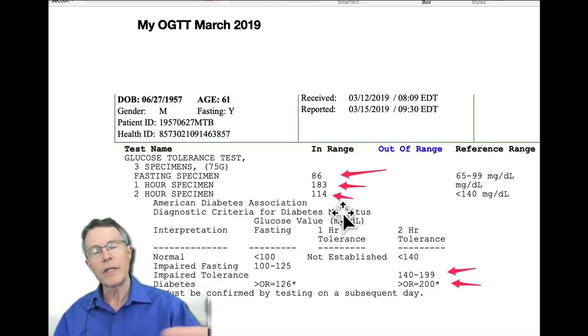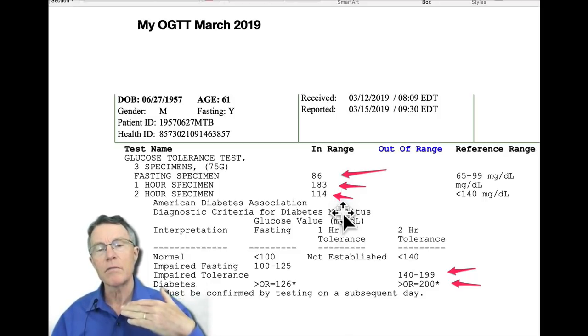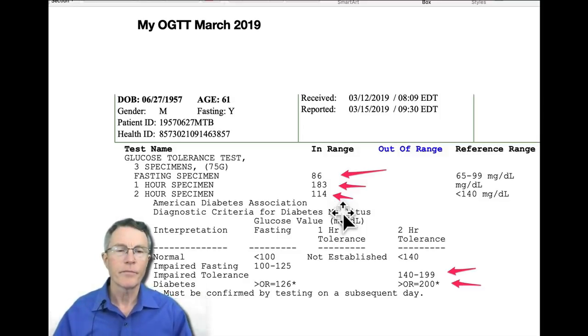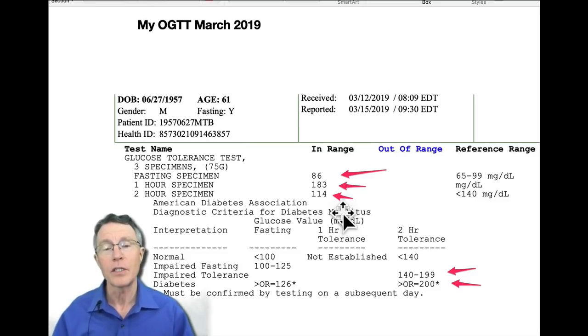Remember, up until now everything looks pristine — very, very good blood sugar levels. But at one hour after taking the 75 grams of glucose, my blood sugar is up to 183. So what's going on? I have insulin resistance. There's no question about that.